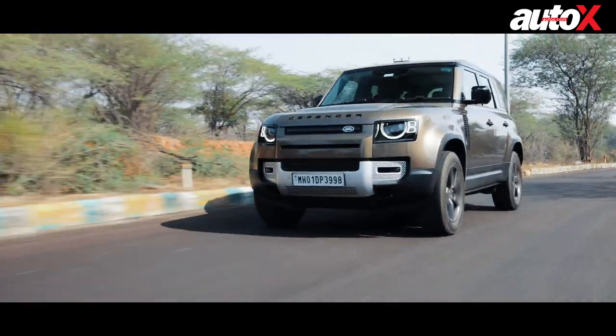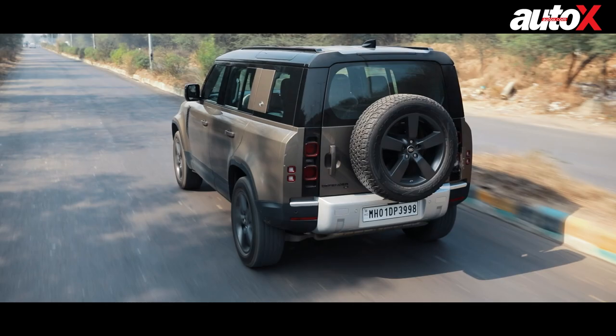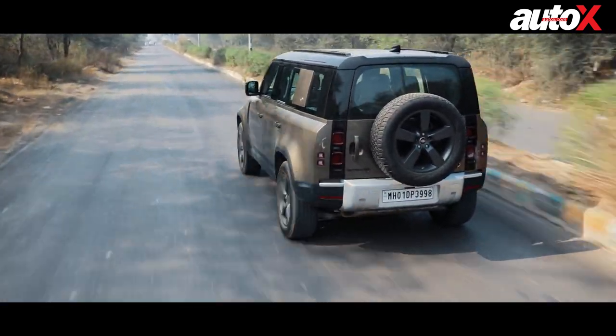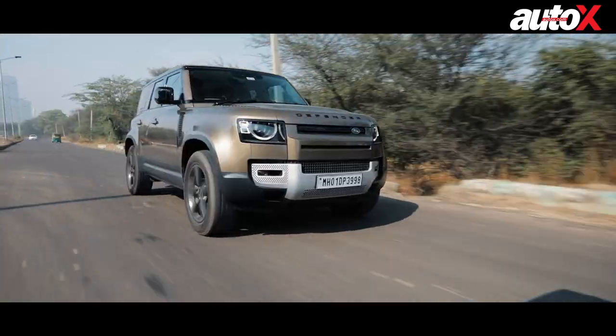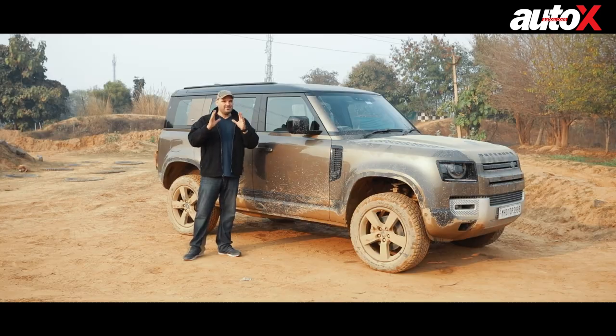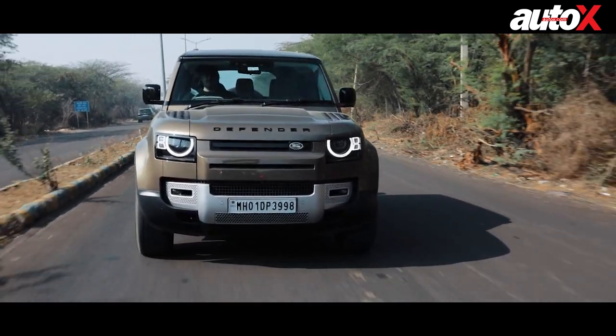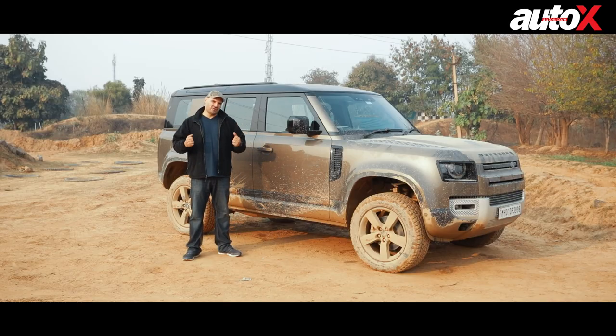On Indian roads, where we know conditions aren't the best, this car has fantastic ride quality. It really impressed me considering the size — how easy it is to drive and manage. Even though it feels like a big car on the inside, you get a great commanding view of the road and you can cruise down the highway feeling like you're in a tank. That's how big and strong this car feels.